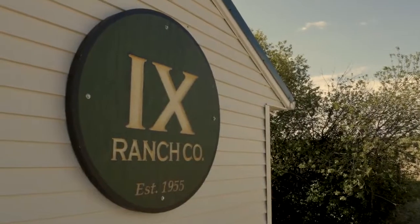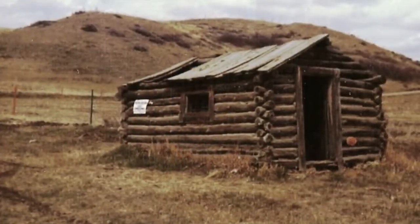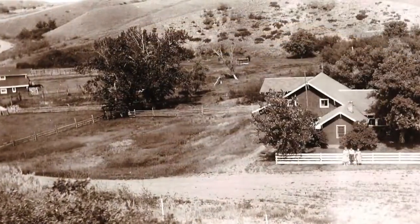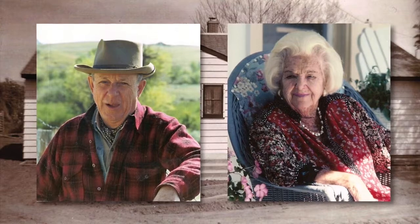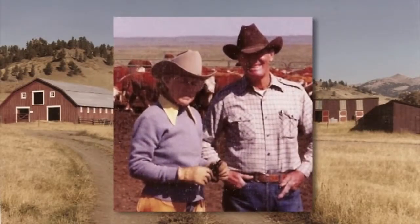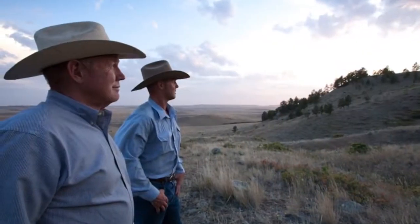The IX brand was first registered in 1877. Ten years later, CJ McNamara and Thomas Marlow began assembling the IX Ranch, which stayed in their families for more than 60 years. William and Theodora Lang of the Hamm's Brewing Company family acquired the IX in 1955. Their ranch managers, Art and Audrey Roth, became partners in the 1960s. Art Roth's son Steve and his grandson Richard run the ranch today.